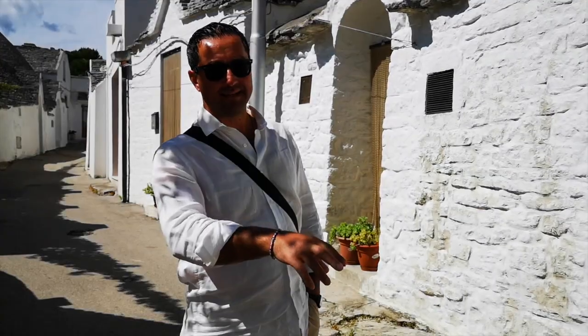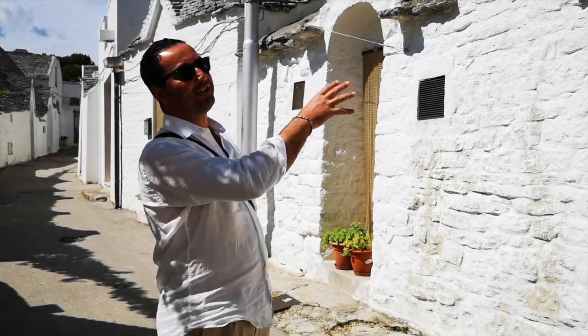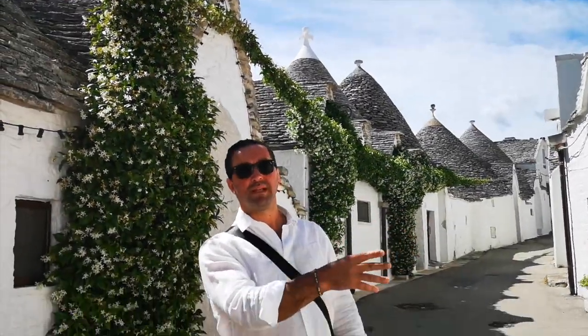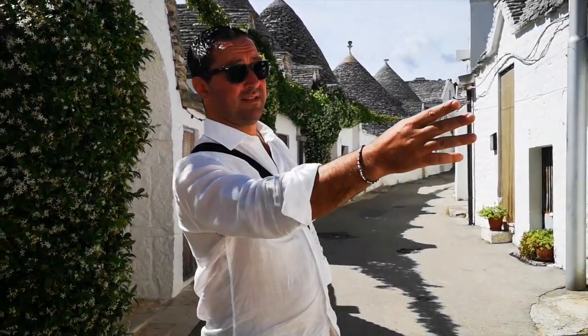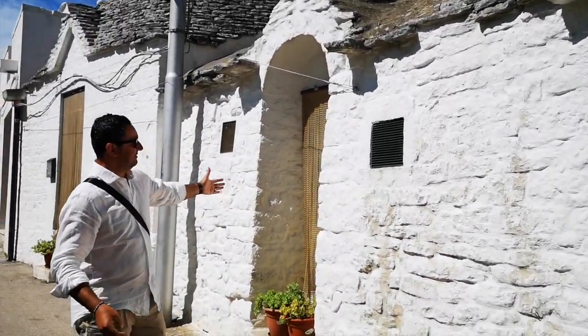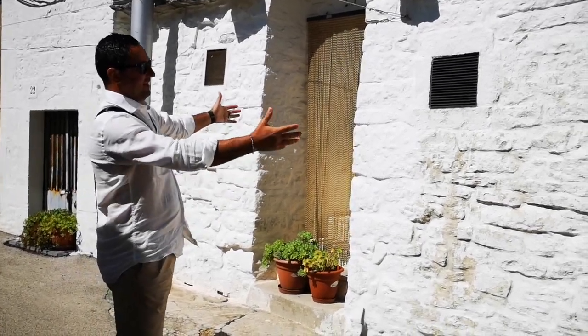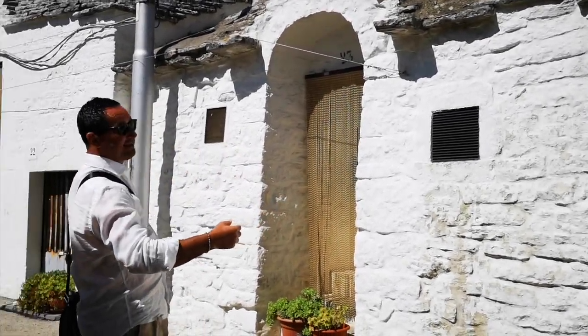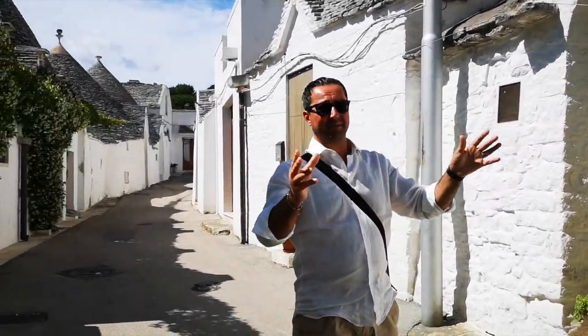We're going to meet our wonderful friend and guide in Alberobello, Mimmo. He's going to take us inside one of these Trulli to let us understand how people used to live, because this was not just a fashion thing — families of six, seven, eight people lived inside together with animals in a small space. The neighbors' entrance was no more than two meters away, and she became part of the family. It became a big family neighborhood where everyone helped each other.